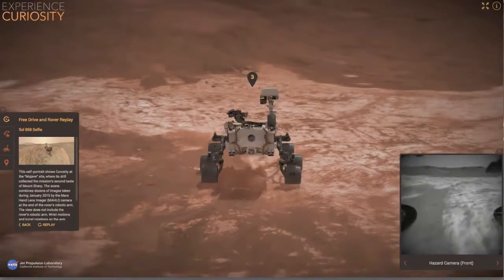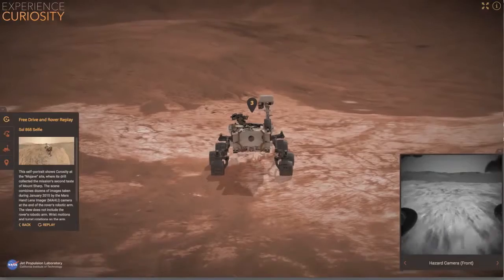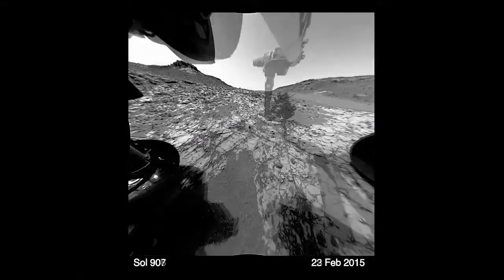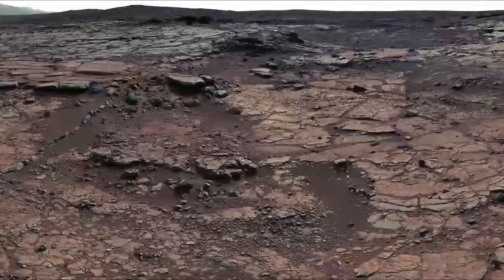Since NASA's robotic explorers became the first to study the Red Planet, advances in technology have enabled Mars exploration missions to continue making important scientific discoveries and pave the way for humans to reach Mars in the 2030s.